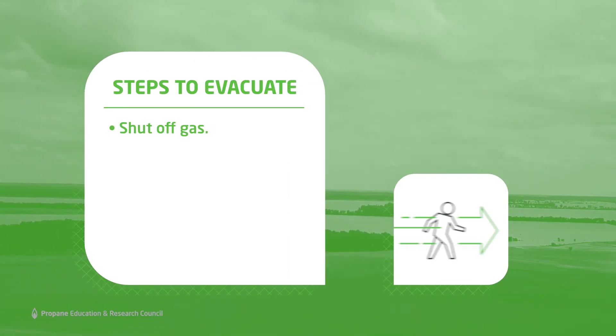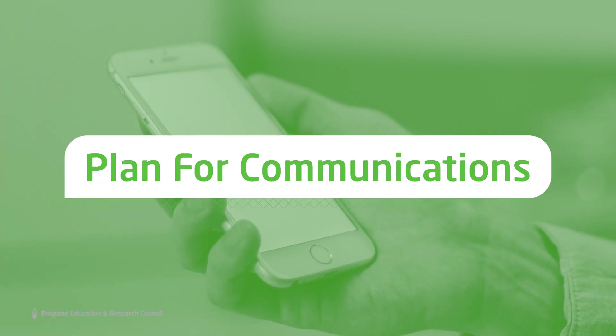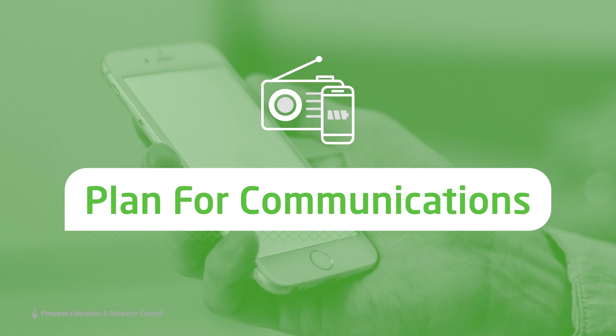If severe flooding hits your area, listen to local authorities for safety guidance. If instructed to evacuate, shut off your gas and quickly head for a safer place. Keep a battery-powered radio nearby and smartphones fully charged so you can continue to receive updates in the case of a power outage.